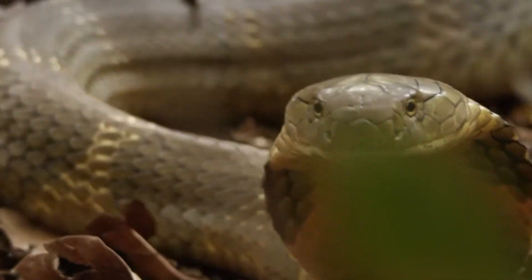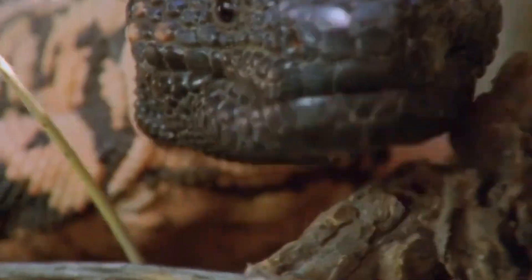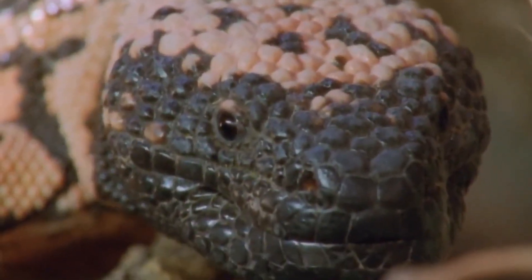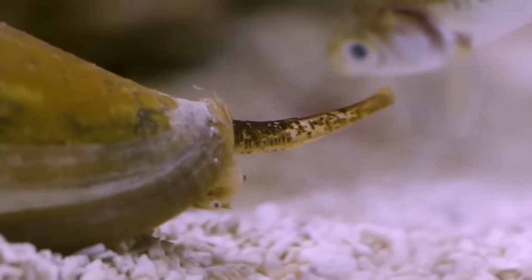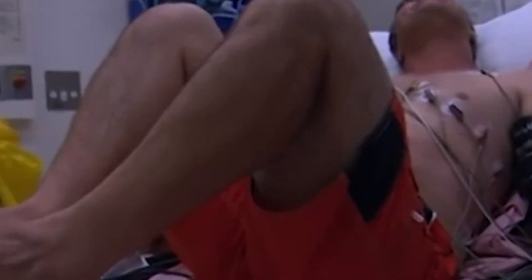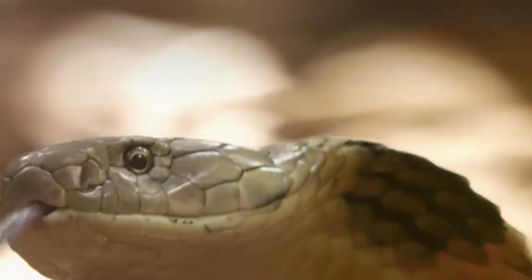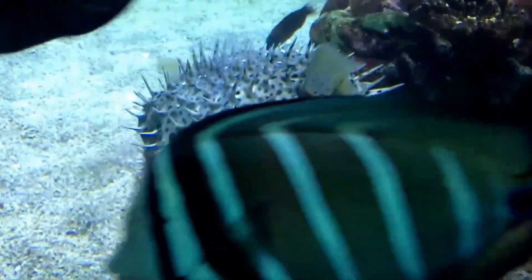In this video, we'll explore the fascinating and often deadly world of venomous creatures, uncovering the science behind their incredible abilities and the dangers they present to both prey and humans. Join us as we journey into the realm of nature's most toxic and deadly inhabitants.